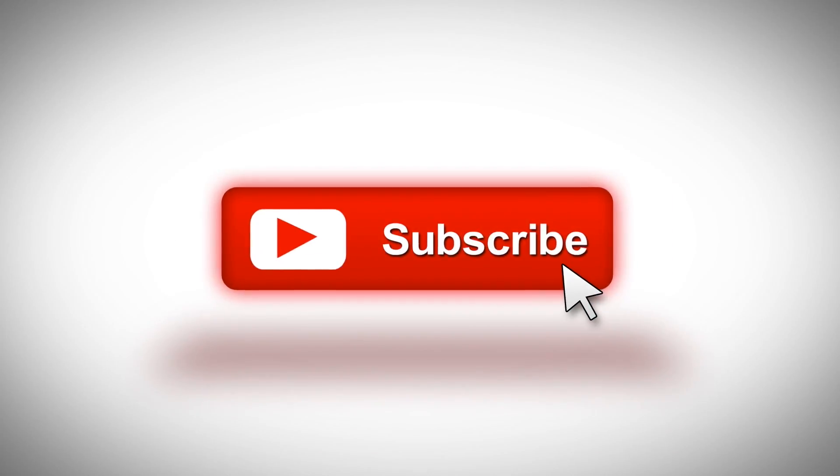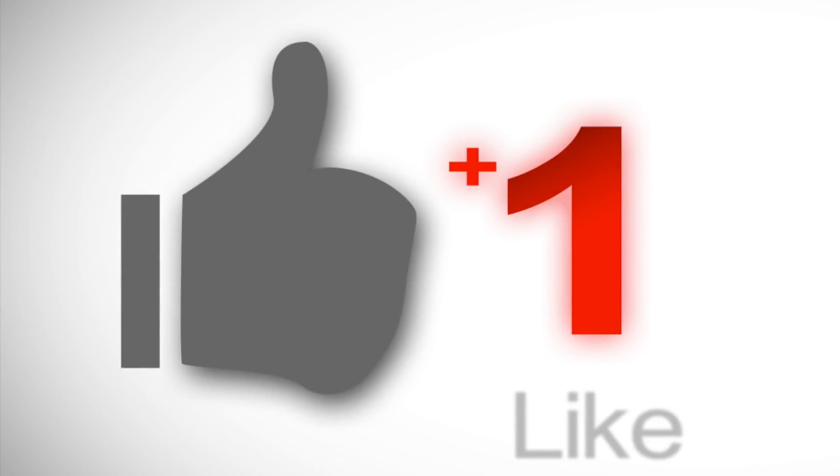If this video was helpful, be sure to subscribe, share with your friends, and hit the like button so I know to make more videos like this one. Thank you for watching and I'll see you in the next one.